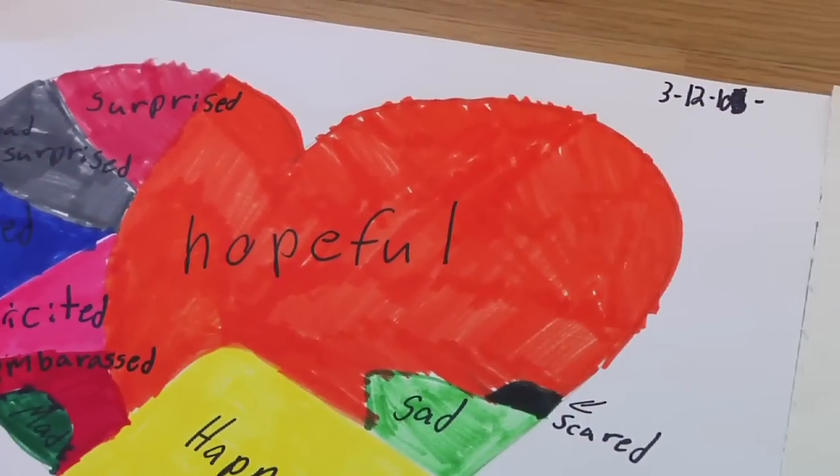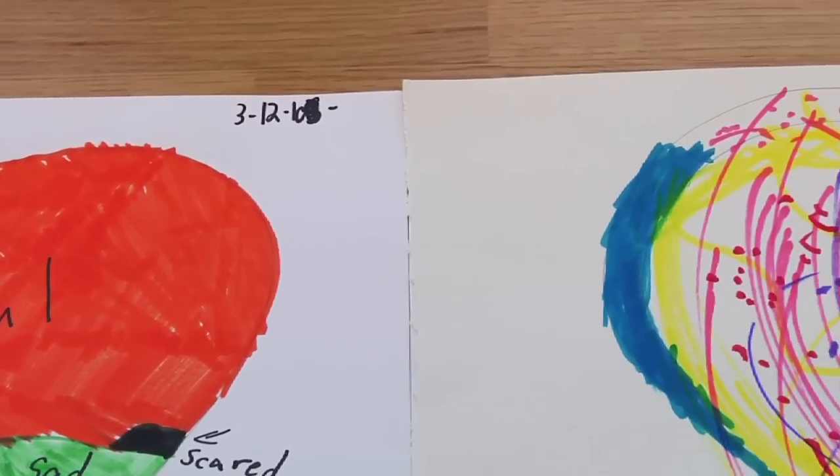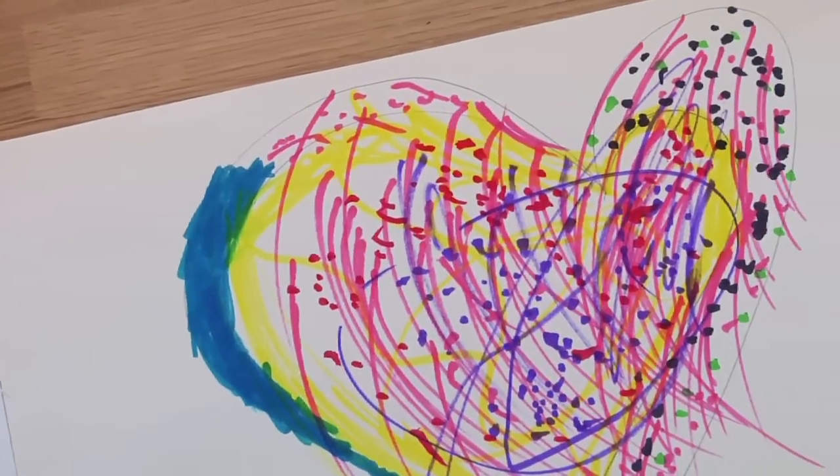Once they get the gist of that, I have them fill in the fourth or fifth feeling themselves. Then they color in the heart to show how much they feel of each feeling. That goes in their portfolio and we can pull it out to look at the feeling words each session.